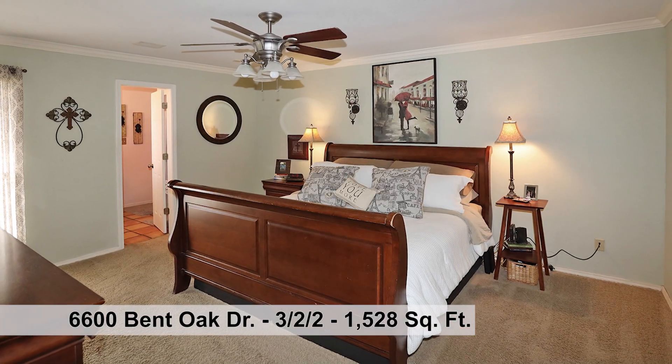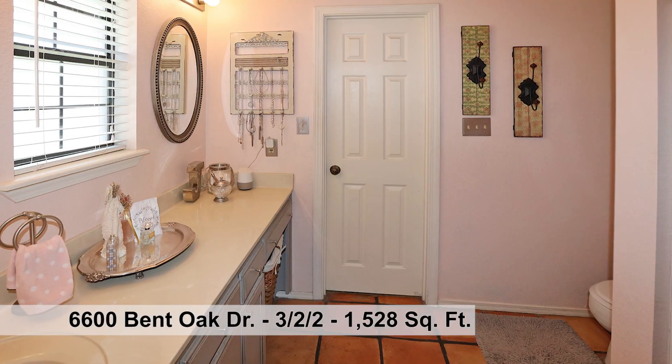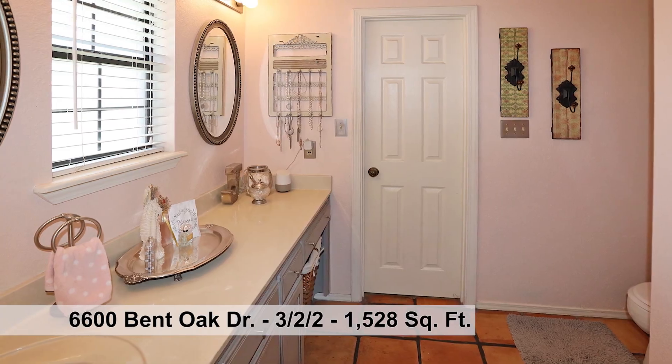The master suite is beautifully appointed and a perfect place to retreat. Satio Tile provides easy maintenance in the kitchen, dining, utility, and bathrooms.